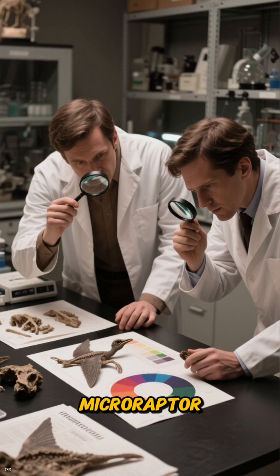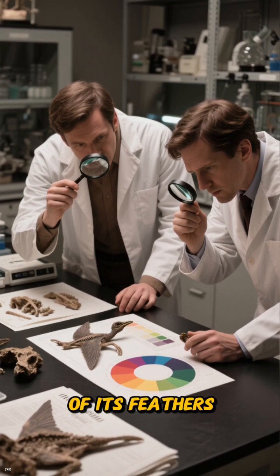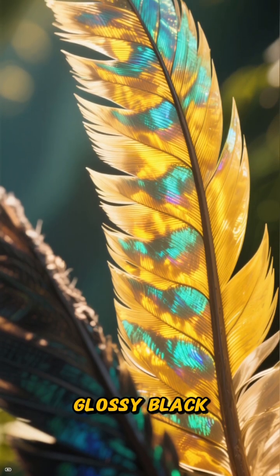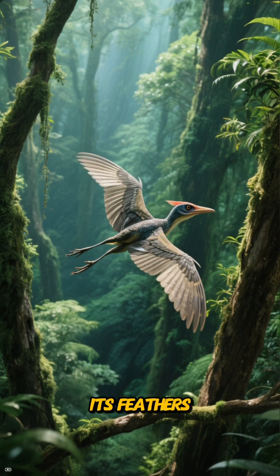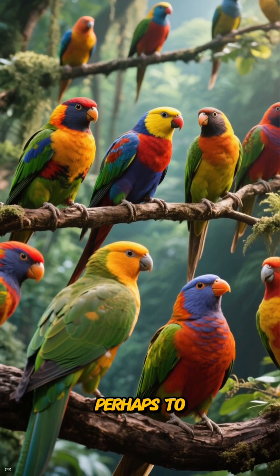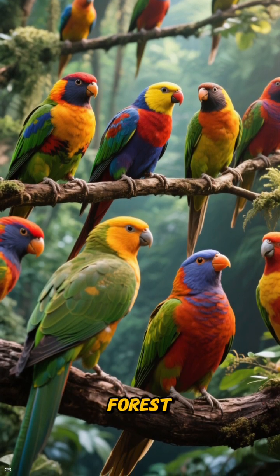Scientists have studied Microraptor fossils in incredible detail, even figuring out the color of its feathers. They weren't just brown or gray — they had an iridescent, glossy black sheen, much like a modern-day crow. This suggests its feathers weren't just for gliding; they were also for showing off, perhaps to attract a mate or intimidate rivals. It was a feathered jewel of the forest.